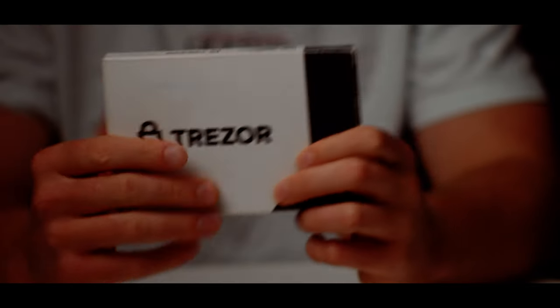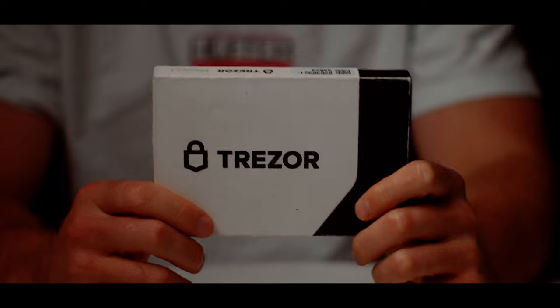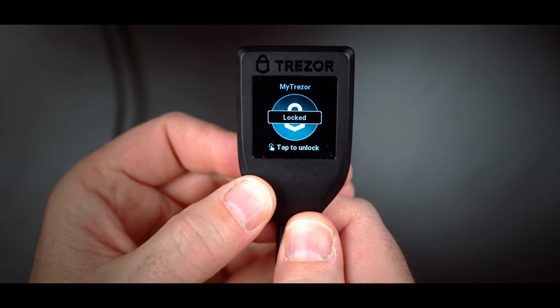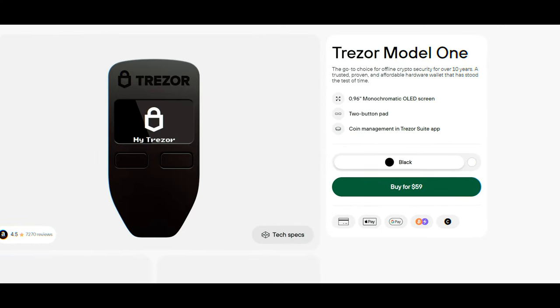With hardware wallets there's always an upfront cost. My Trezor Model T cost me 250 New Zealand dollars, and if you're just getting into the crypto space, that can be pretty off-putting. Having to put down that much money just to begin, and then going through the process of learning how to use the wallet itself, can be a real barrier to starting that crypto investing journey.